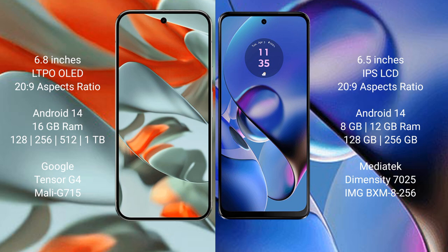Google Pixel 9 Pro XL runs on the Android 14 operating system. Motorola Moto G64 also runs on the Android 14 operating system.